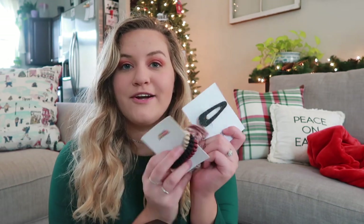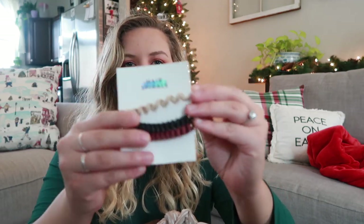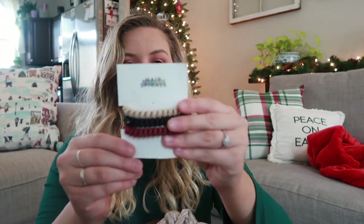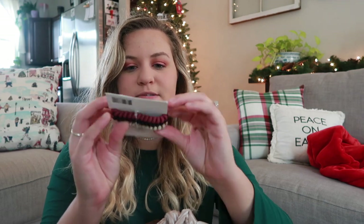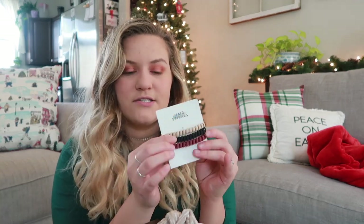I grabbed a few hair accessories because I thought this would be a good time to get some. I have these hair spirals and I just think they're so cute. These are the kind that are not supposed to leave creases in your hair and I love the colors. They're super Christmassy, but you can use them at any time of year. The cranberry color looks very festive, but then there's also a black and just a cream one. These are super awesome for stocking stuffers.